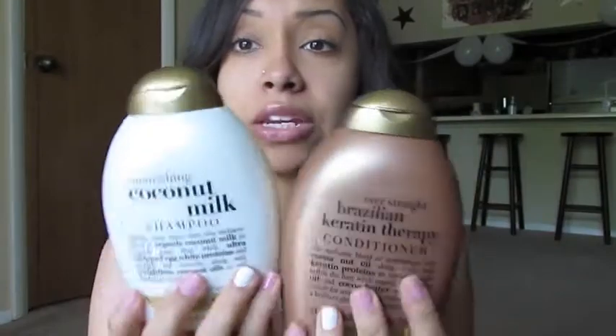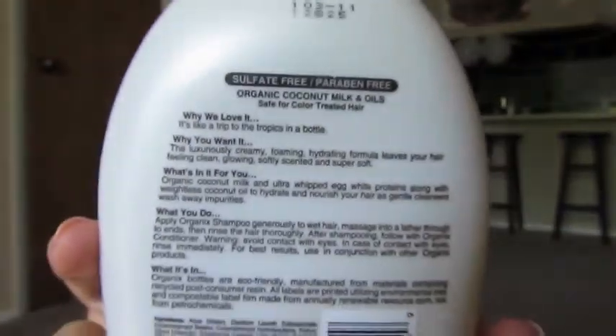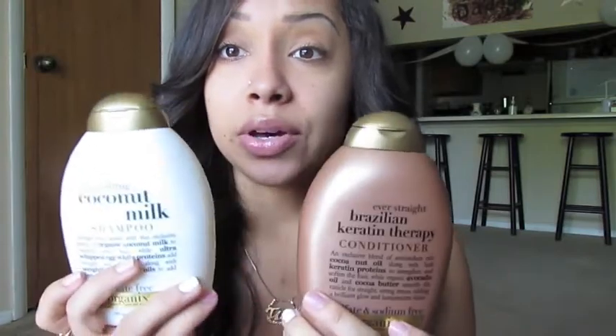I also got the coconut milk shampoo and Brazilian keratin therapy conditioner. They do have matches for them but they were all out of the matching shampoo, so I got this shampoo with this conditioner. The coconut milk one is sulfate and paraben free, and the Brazilian one is sulfate and sodium free. I love keratin — nine times out of ten if it says keratin I'm going to buy it because it does wonders for your hair. They both smell amazing and coconutty.